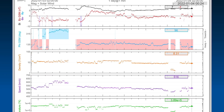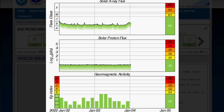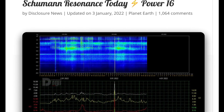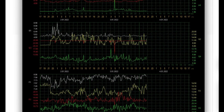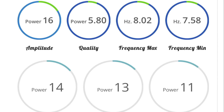Looking at real-time solar wind, we're sitting at 516 kilometers per second right now, and that's been elevated all day and all day yesterday as well. But it ramped up to about 620 kilometers per second. The phi angle flipped there around the same time. Solar X-ray flux remains in the B-class range. Geomagnetic activity remains low. Schumann resonance for today: a power of 16 and a quality of 5.8 — a nice low hum for our planet today.